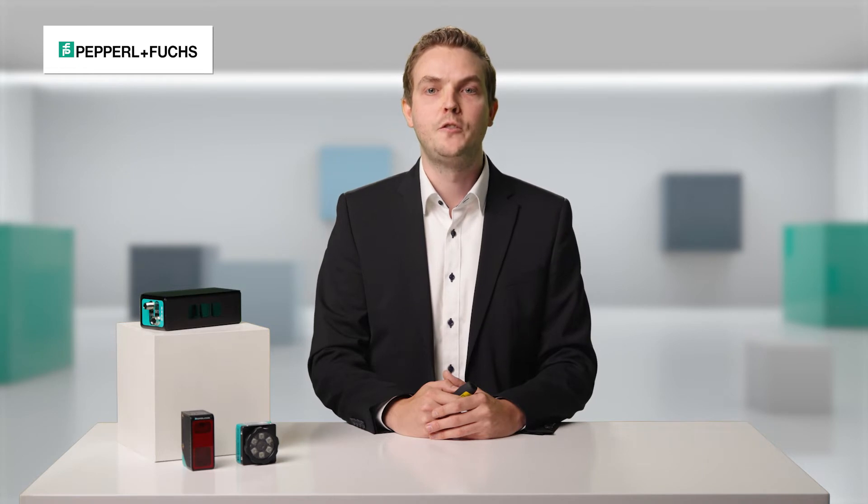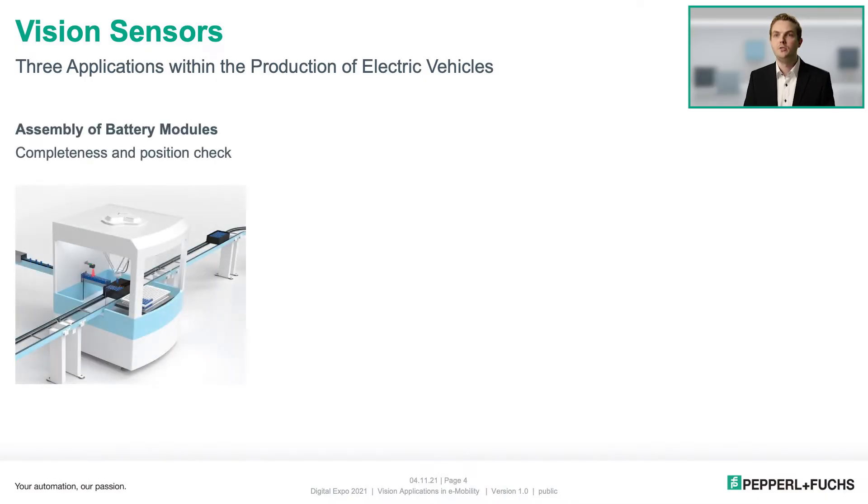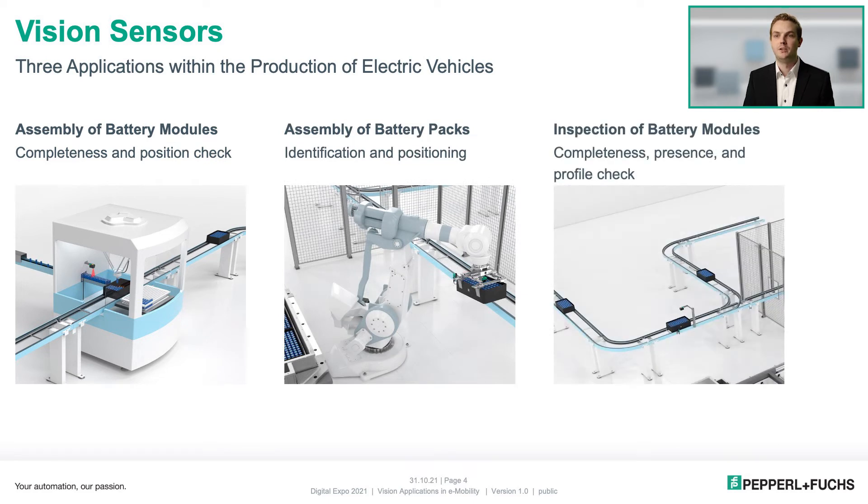For this purpose I have chosen example applications for each technology from the field of electronic vehicle production: assembly of battery modules, assembly of battery packs, and inspection of battery modules. However, these examples are only a small part of what can be solved with these sensors and will hopefully give you an idea of how limitless the tasks can be. Let's start with the first example: battery cell handling.